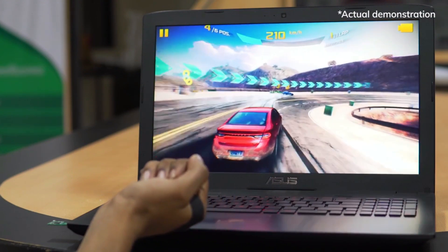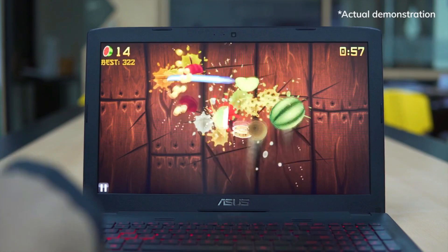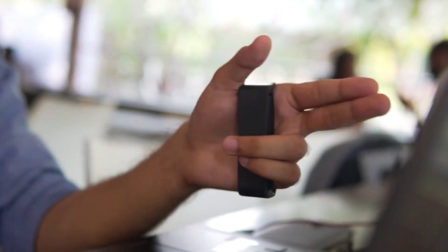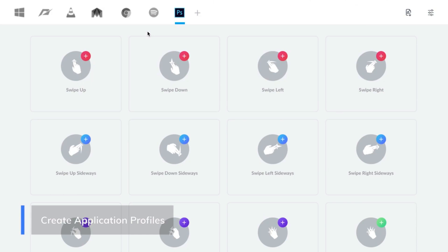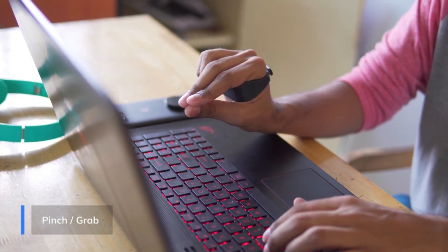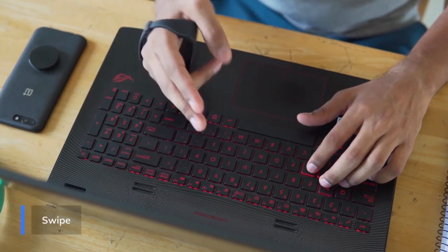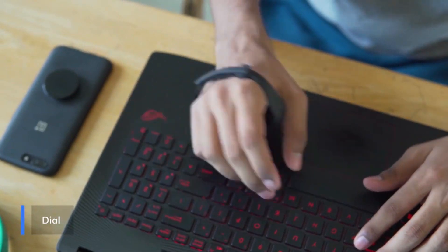A steering wheel of fury? Check. A sword of destruction? Check. An accessory of fashion? Double check. The potential is limitless. The KAI isn't looking to take away your keyboard or your mouse — it's meant to tie in the gestural experience with them. So using the KAI while typing or pointing is a breeze.